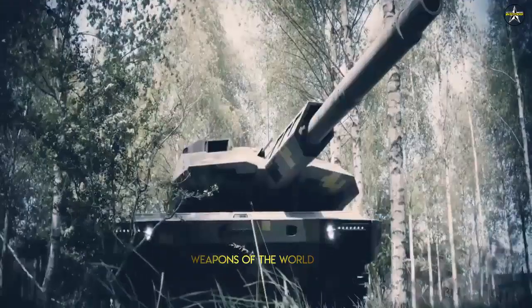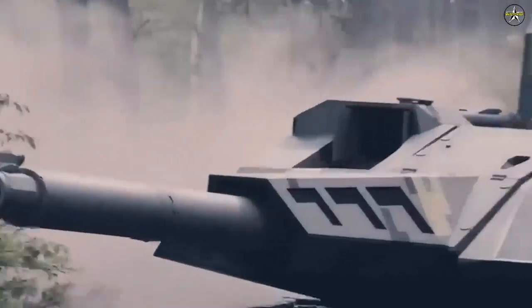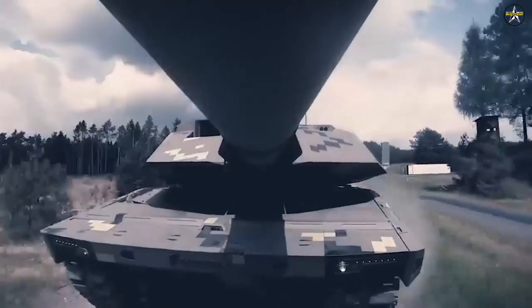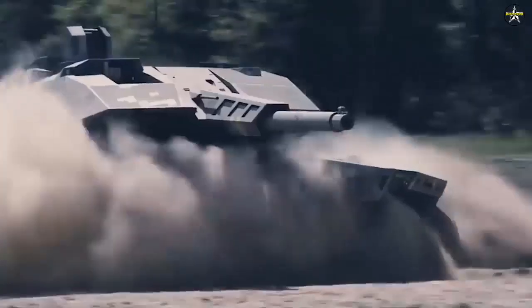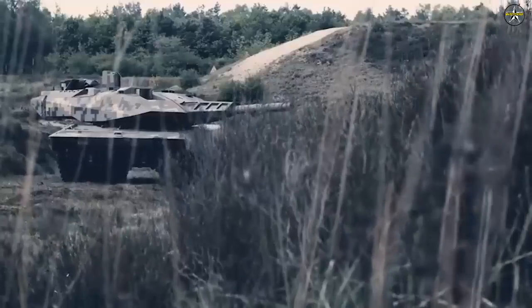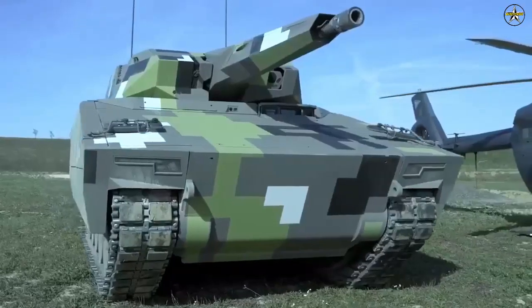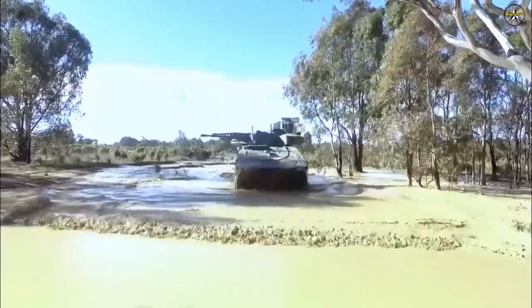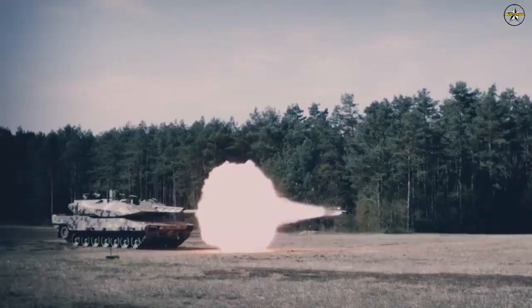Its main armament is the Rheinmetall 130mm Smoothbore Future Weapon System (FGS), with an automatic munitions system for up to 20 rounds. Compared to the current 120mm cannon system, the FGS provides over 50% greater effectiveness over a much longer engagement range. The FGS can fire kinetic energy (KE) shells as well as programmable airburst munitions and compliant training shells.